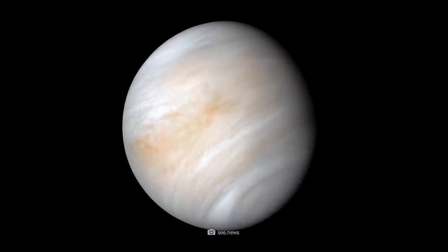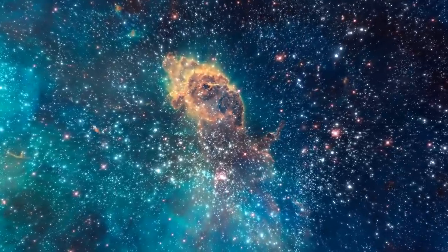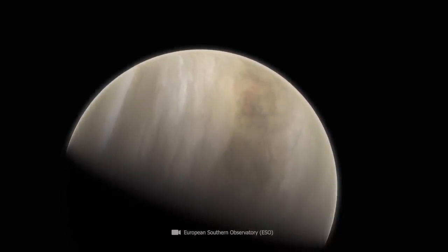What do you think about these stunning images of Venus? Write your opinion about today's video in the comments. And if you're interested in more exciting videos about outer space, click on one of the thumbnails in the credits. Thanks a lot for watching — take care, and we'll see you next time!